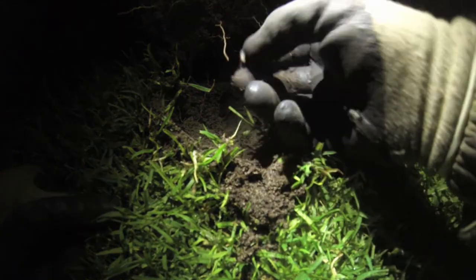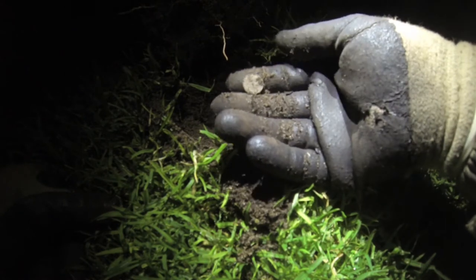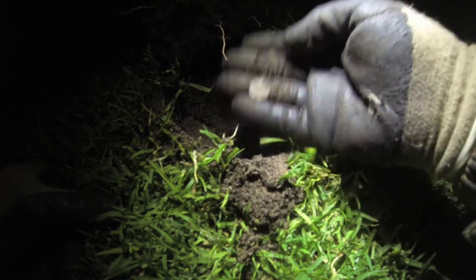There we go — silver number 2, another nice little threepenny bit there. Carry on to the next one.